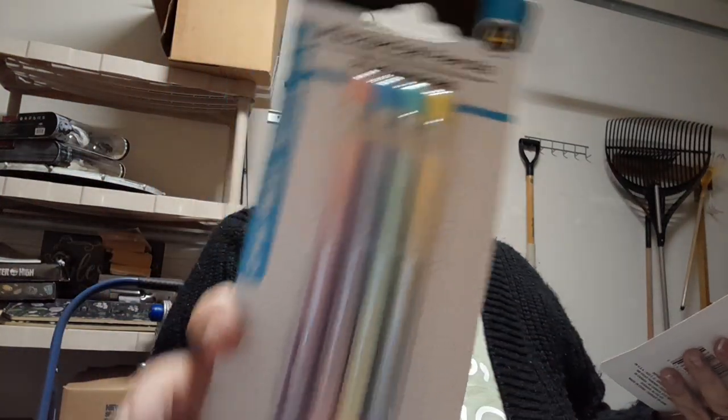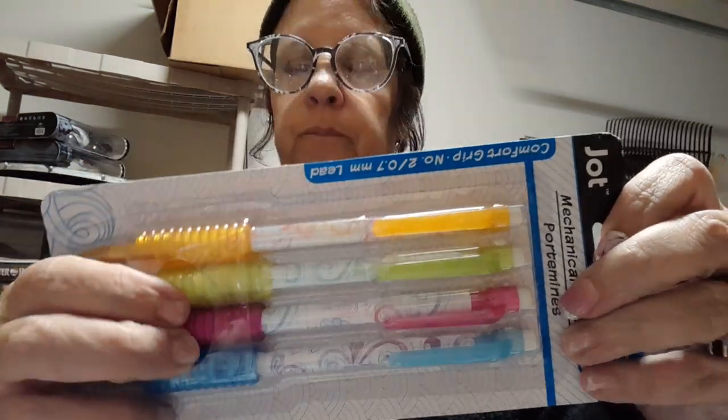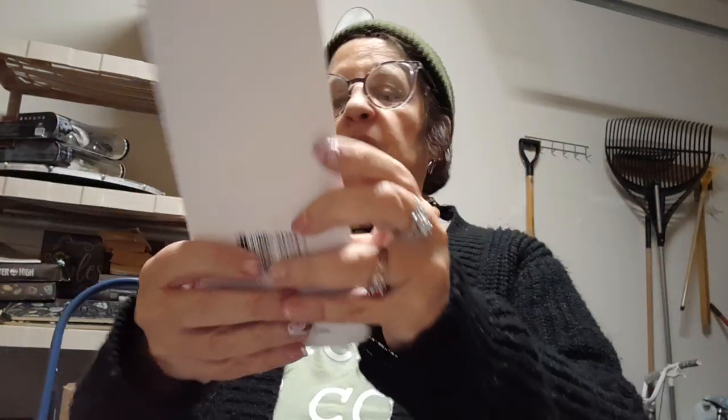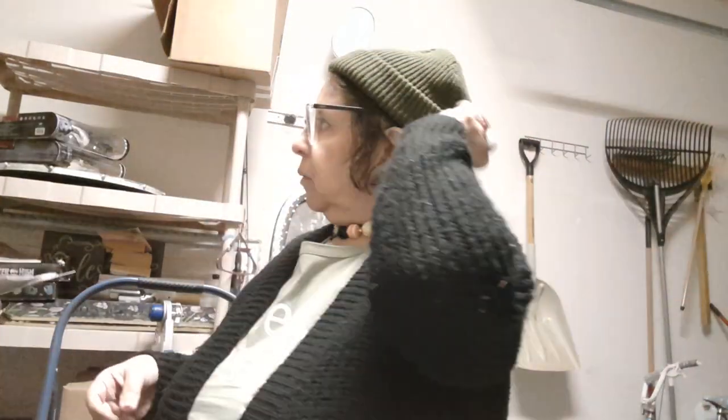Sabrina said she wanted mechanical pencils for school. I found some in little pastels — four of them — and then I found these ones with little grippers. I'll let her have these. [She confirms she needs a mechanical pencil and takes them.]